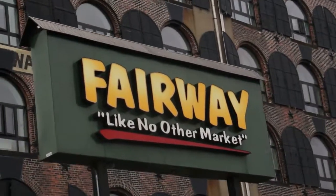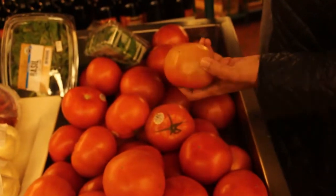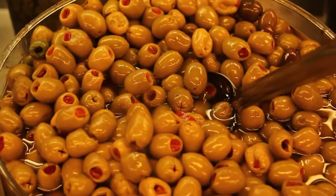Here we are stopping in at Fairway, gonna grab a cup of java and hit the water. Across the street there's Brooklyn Crab — fantastic place to hang out — and the Hometown Barbecue. We're gonna stop by, take some shots over there.